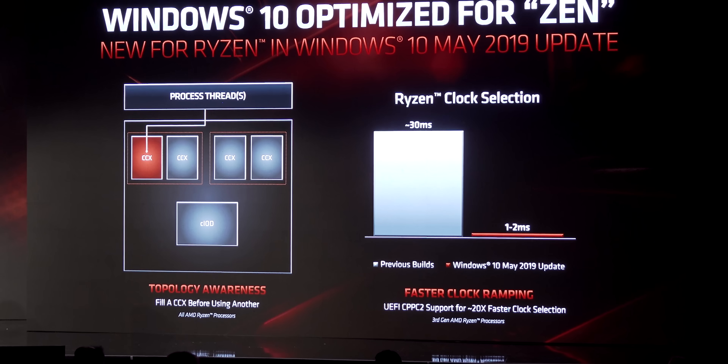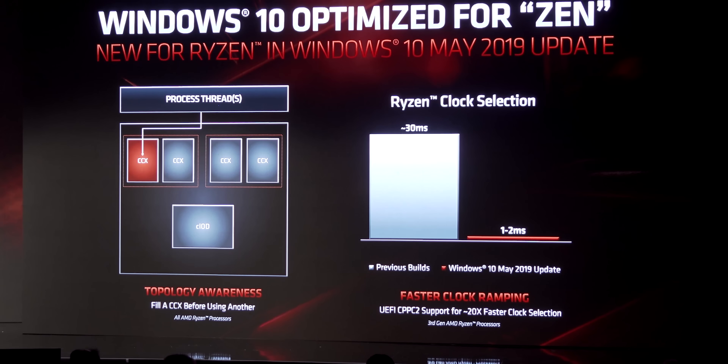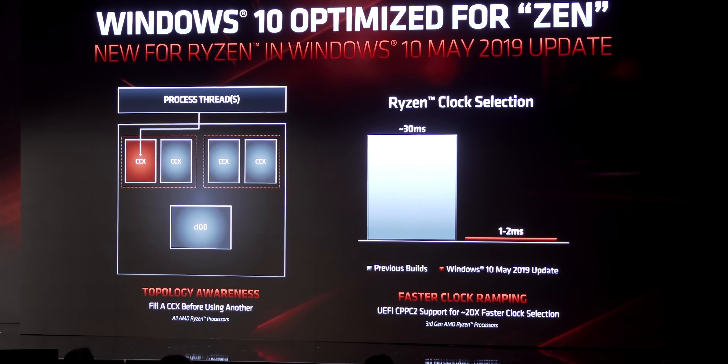Microsoft really needed to work with AMD to get that scheduler fixed. They did, and that was the good thing coming out of this news. The patch in 1903 affects every Zen user, except for the 4-core people.